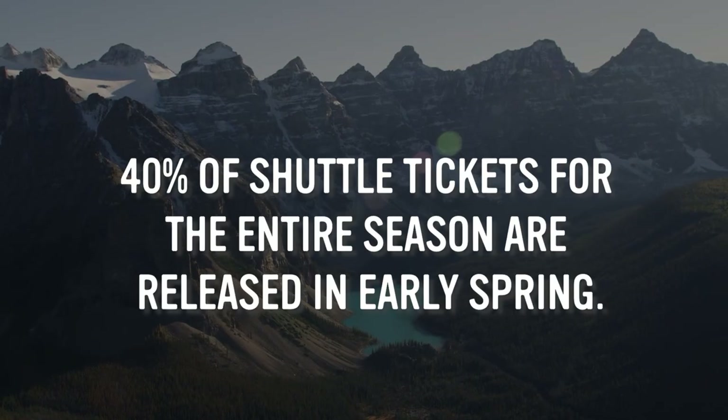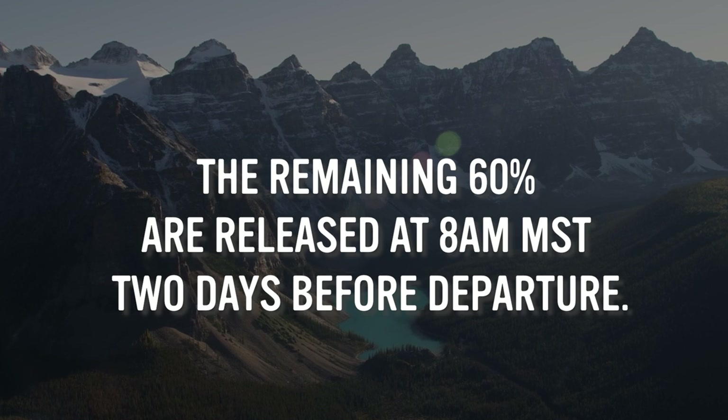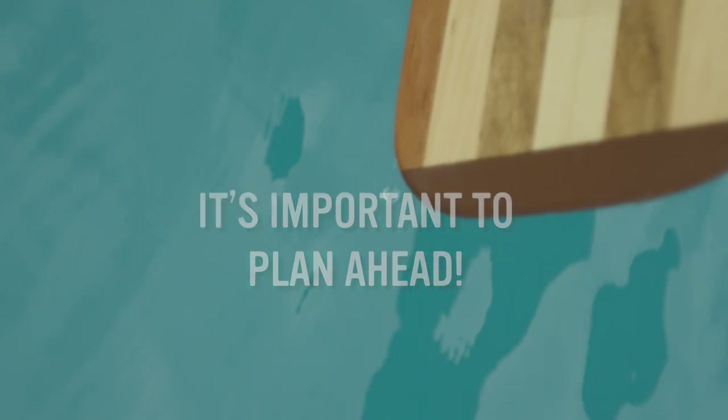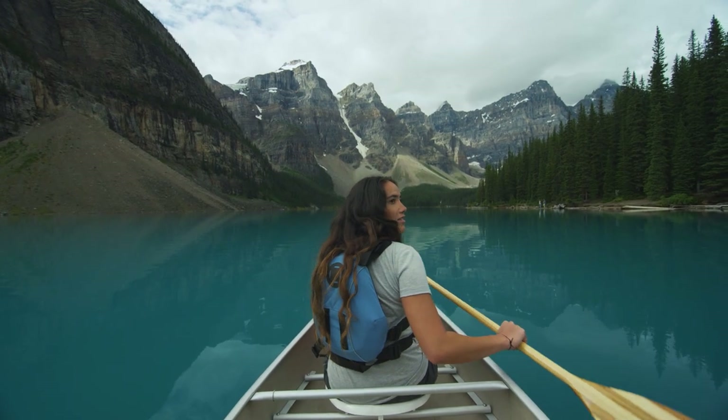40% of shuttle tickets for the entire season are released in the early spring, while the remaining 60% are released at 8am mountain time, two days before departure. Popular dates and times sell out early, so booking in advance is highly recommended to guarantee your visit to Moraine Lake during your stay.